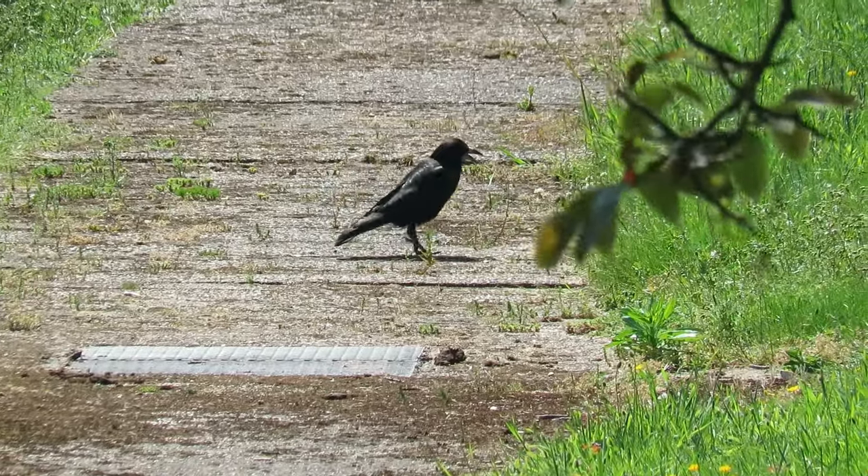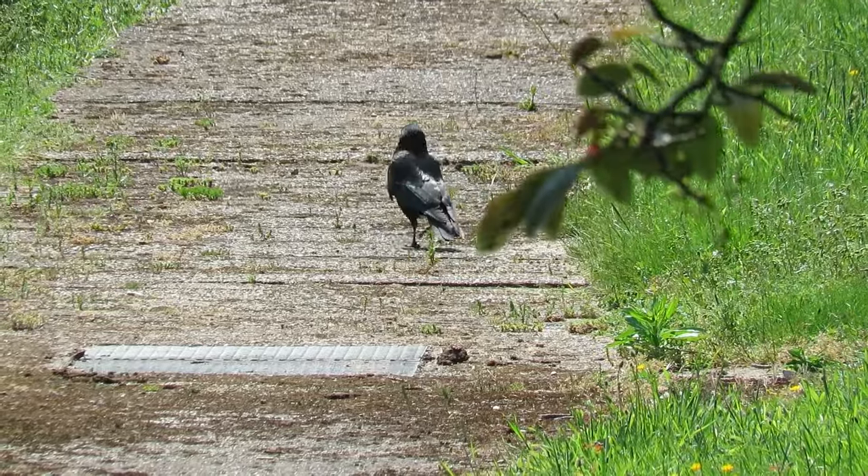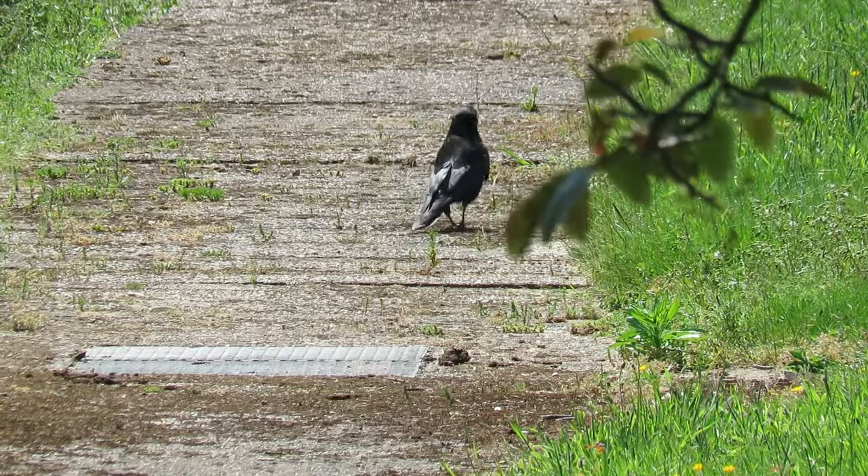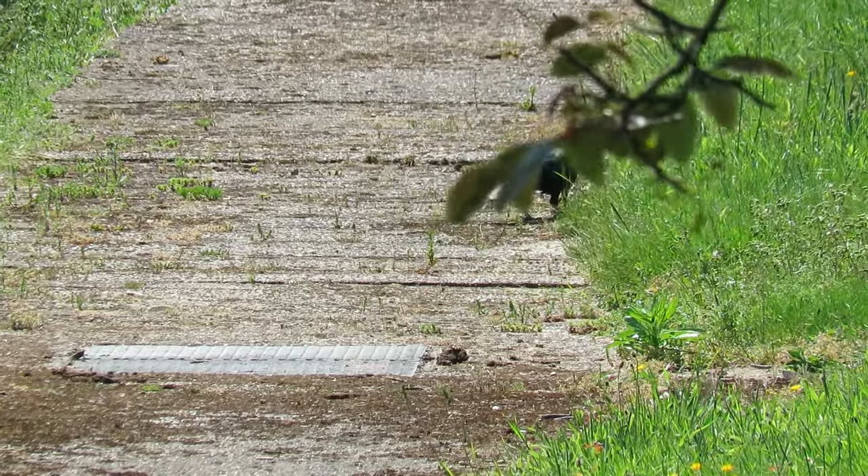Here is one of the rook's calls. If you enjoyed this video or you learned something new, then why not check out this one on the carrion crow. Thanks for watching and I'll see you next time.